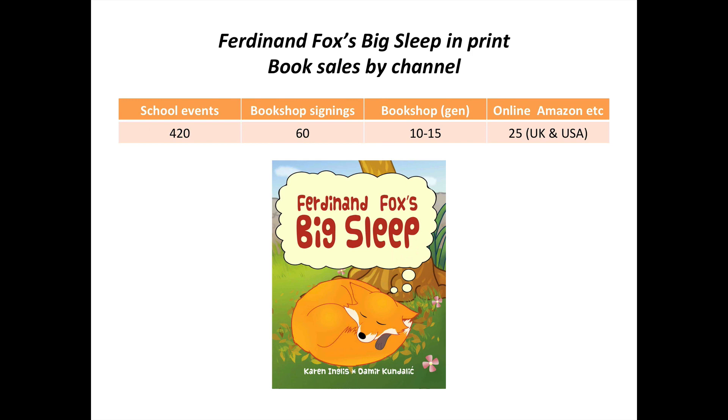This slide shows what I mean about sales volumes when you go out and do face-to-face events. Particularly schools are the place you'll find you'll sell most books. Ferdinand Fox's Big Sleep in print — I've now sold about 480 copies in all. School events: I've sold 420. Bookshop signings: 60. General bookshop sales on consignment — sale or return — probably only 10 to 15. And online through Amazon and other places: 25. Those statistics speak for themselves in terms of how you're going to sell most of your books.